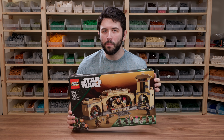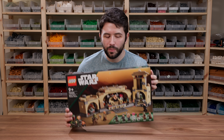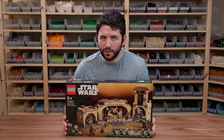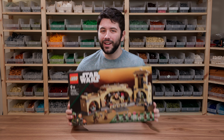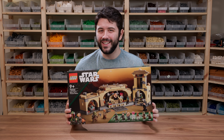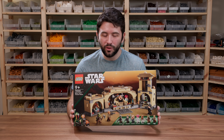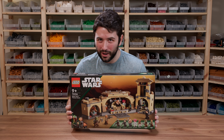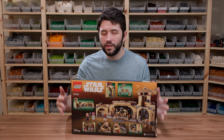It goes on sale March 1st of 2022. If you've been following the LEGO community, this has already been on shelves for about a week or two now, and in fact it's already showed up at Costco at a discount at $80. So if you happen to live near a Costco in the United States, you might want to go there to pick up this set.